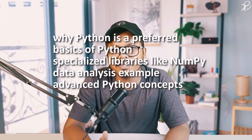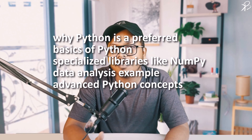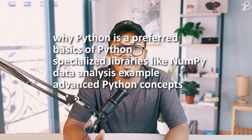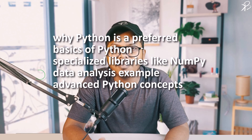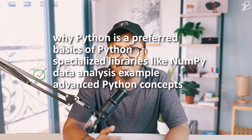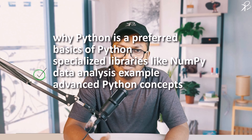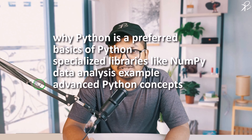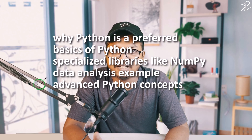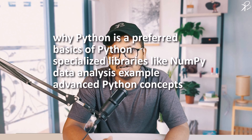Our journey progressed into learning about specialized libraries like NumPy for numerical computing, SciPy for advanced computing, and Matplotlib for data visualization. We also applied our learning in a practical data analysis example, demonstrating data cleaning, processing, and visualization techniques using Python. And finally, we touched on advanced Python concepts, exploring more sophisticated libraries and frameworks like TensorFlow, which enable us to work on integrated and advanced projects.